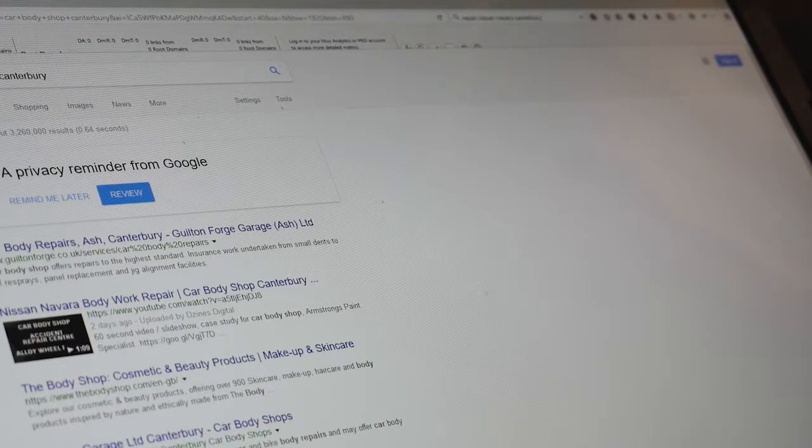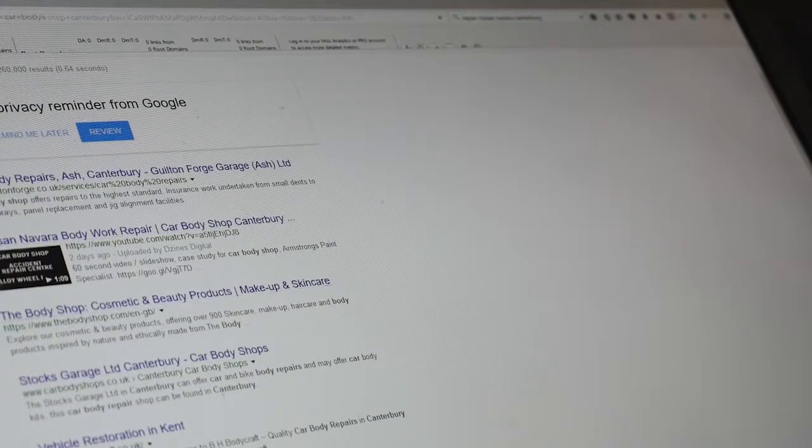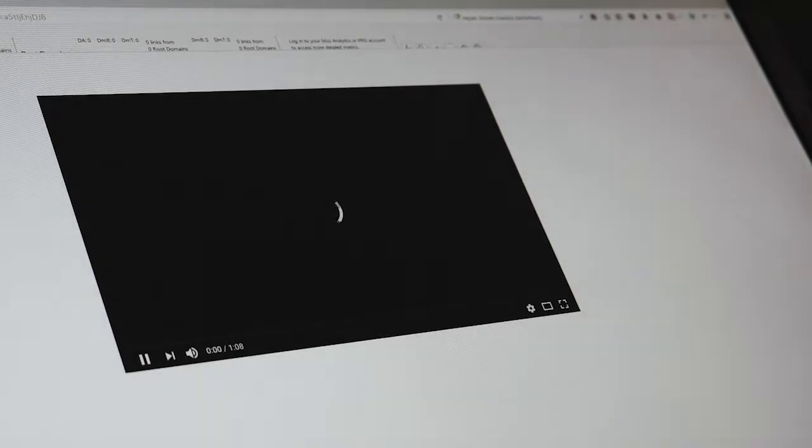To be honest, I'm pretty sure we'll be able to get it on the first page. Thanks for watching guys, I'm Tony Binfield, Designs Digital. If you need any help with your digital marketing, give me a shout.